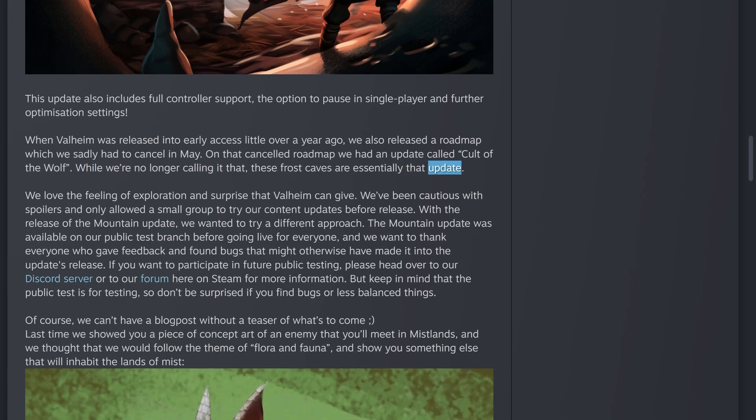It's pretty cool that they were able to push the frost caves content out while still working on Mistlands. They love the feeling of exploration and surprise, so they've been cautious with spoilers. With the mountain update they tried a different approach — it was available on a public test branch before going live. They want to thank everyone who gave feedback and found bugs. If you want to participate in future public testing, head to their Discord or Steam forum.